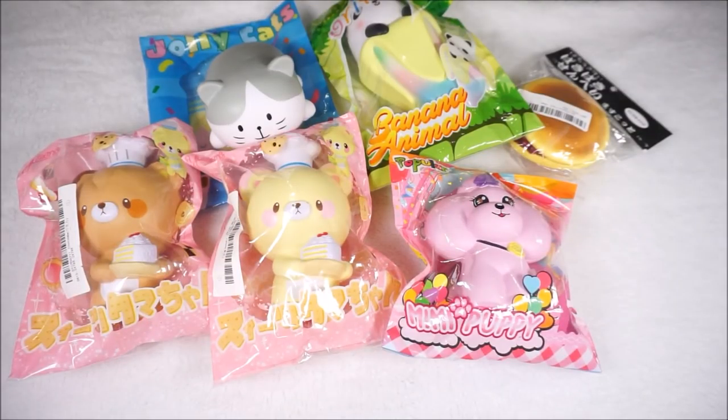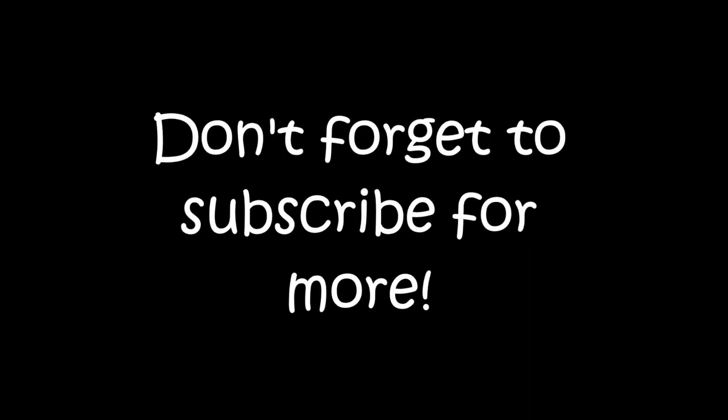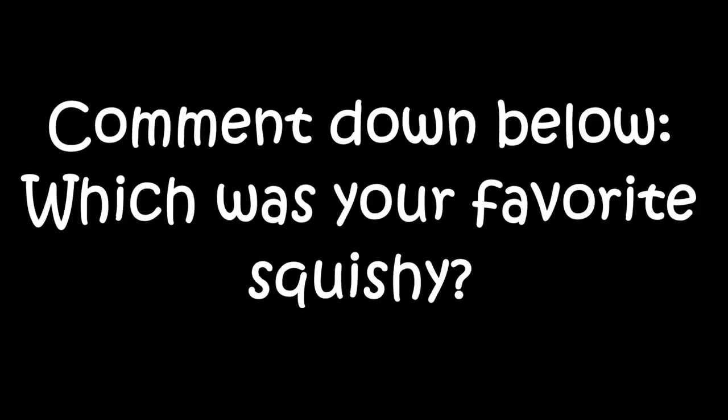That is all for today's video. I hope you guys enjoyed watching this, and if you did, don't forget to leave a like down below and also subscribe for future videos. Thank you so much, and I'll talk to you guys later. Bye!